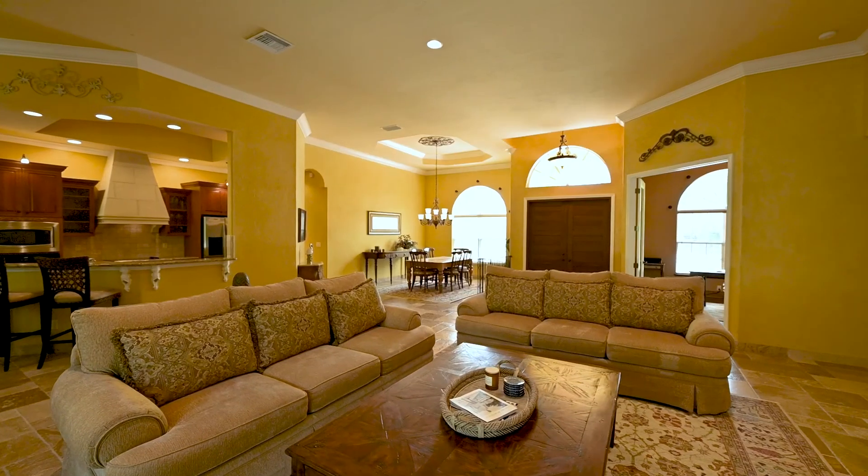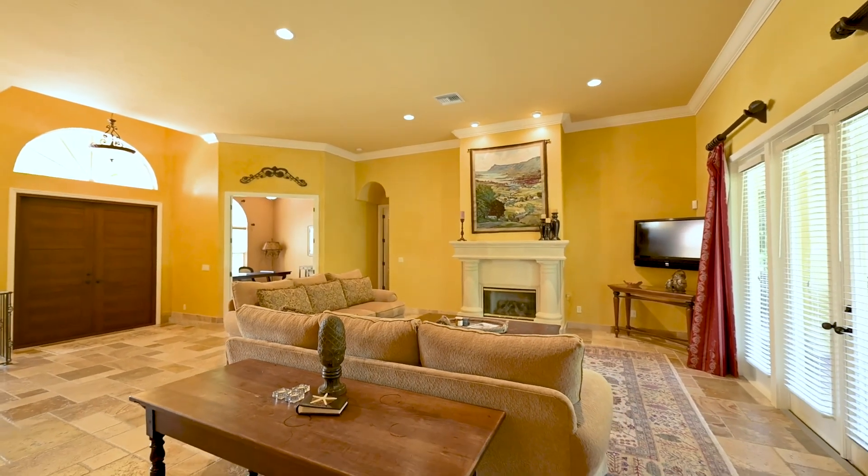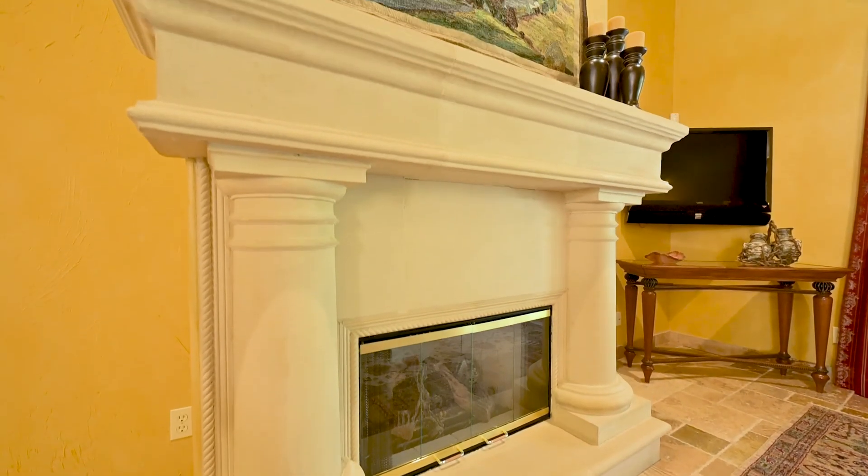Some of the things I really love about this house are the layout, the 12-foot ceilings, and the split floor plan.